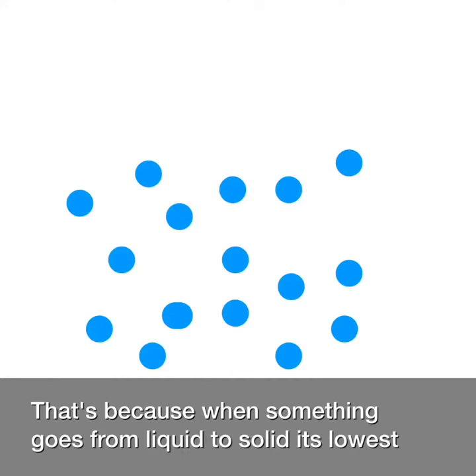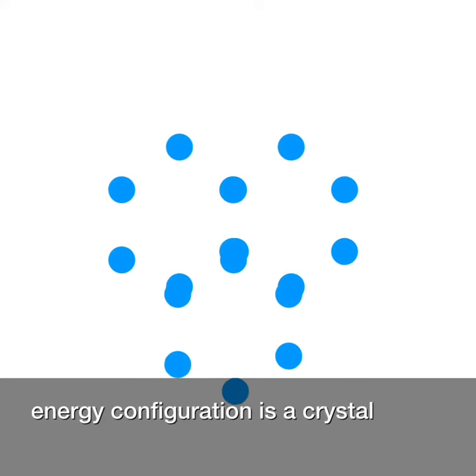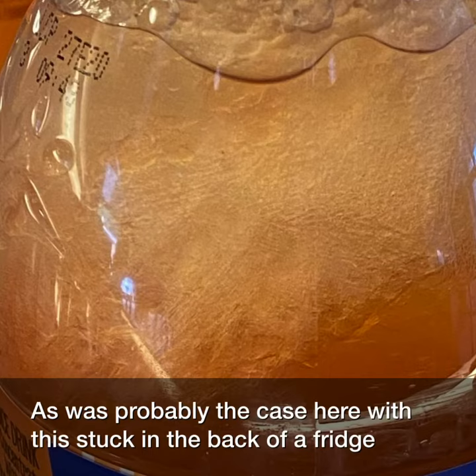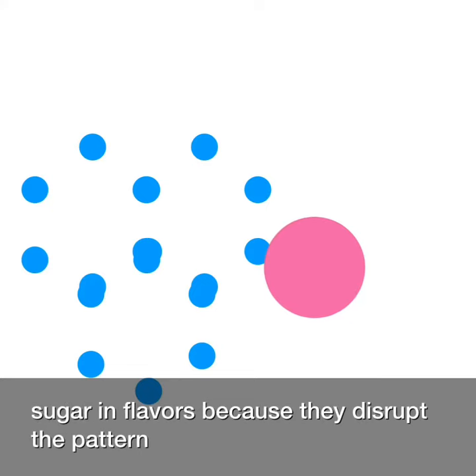That's because when something goes from liquid to solid, its lowest energy configuration is a crystal. If freezing happens rapidly, a crystal might not have a chance to form. But if it happens slowly — as was probably the case here with this stuck in the back of a fridge — the water forms a crystal lattice, which initially is able to exclude sugar and flavors because they disrupt the pattern.